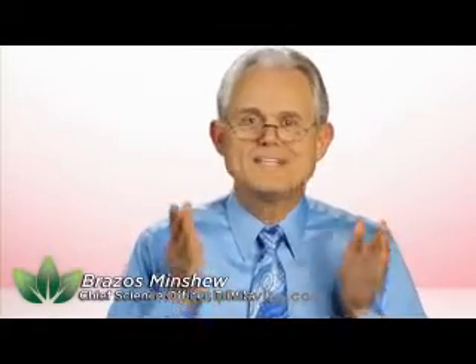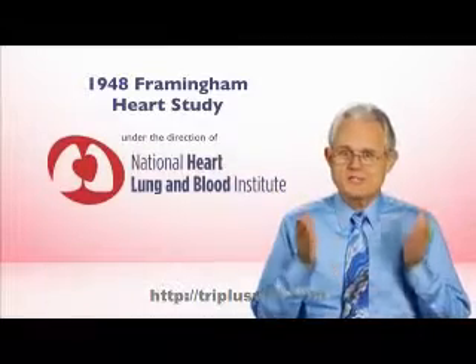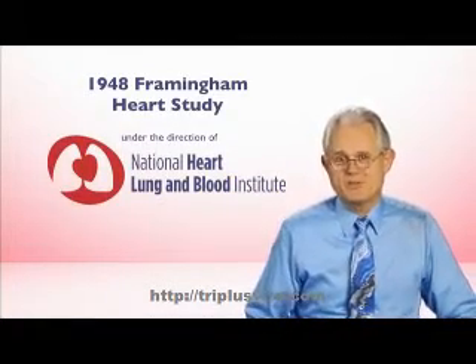Heart attacks and stroke are the leading killers of men and women in industrialized society. But way back in 1948, the National Heart Institute began to study heart disease and stroke in people that had absolutely no signs of illness.